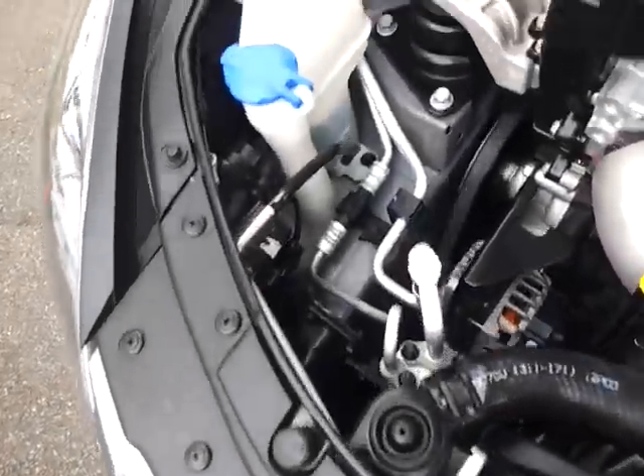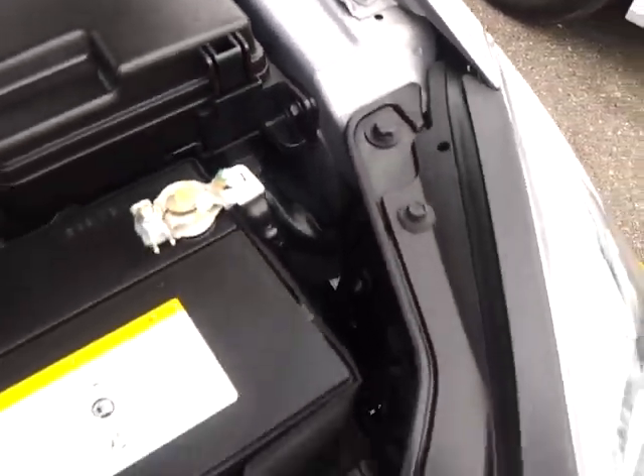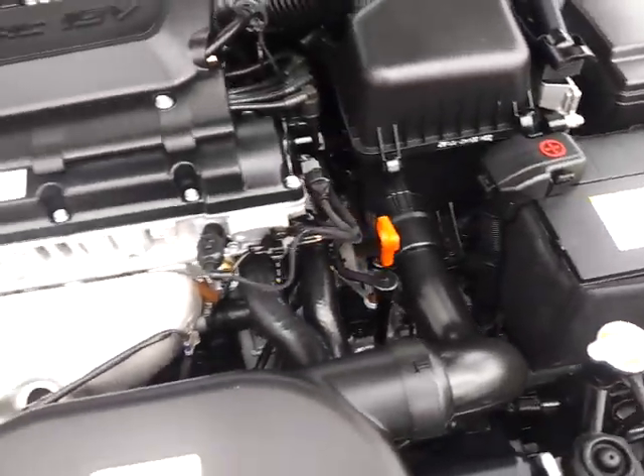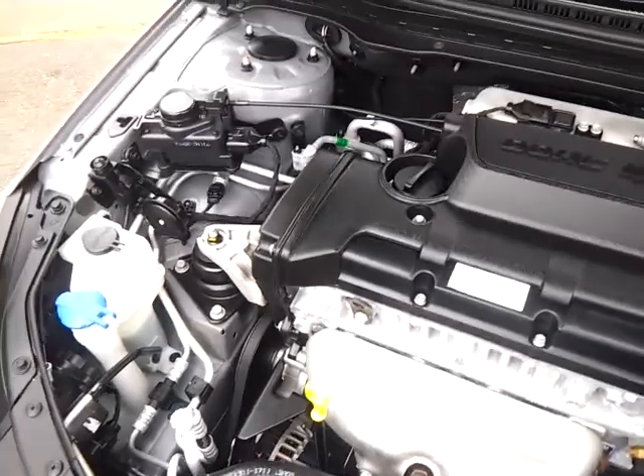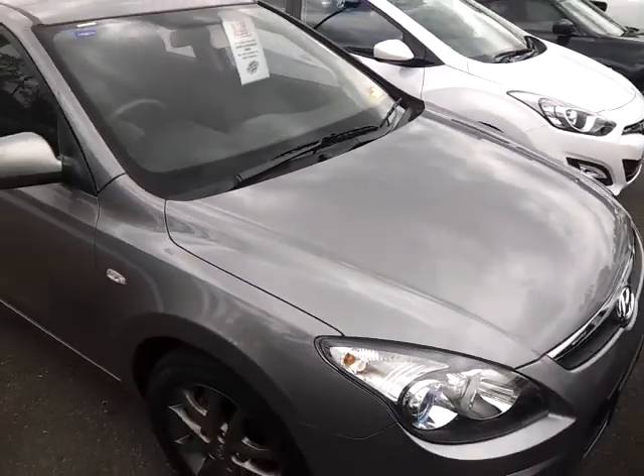Under the bonnet here, Scott, as you can see, all in sensational condition. This vehicle has a full clear title — so it's never been a repairable write-off, there's no finance owing on it or anything like that. It's just in excellent condition.